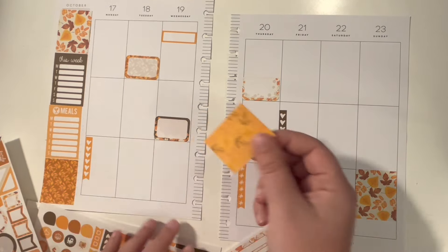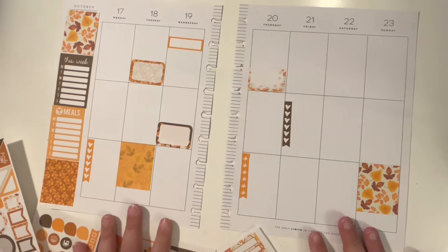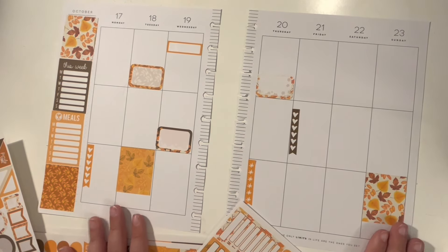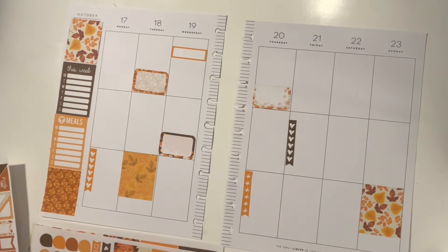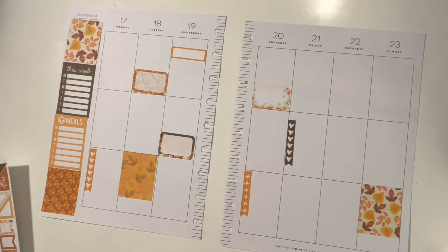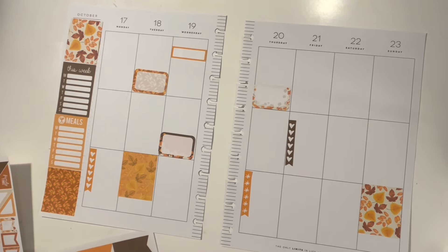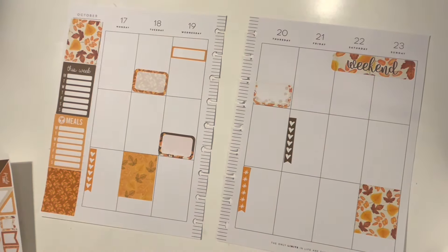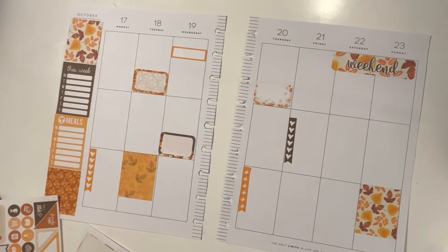Where are we putting this guy? Let's put him over here. The only problem I have with these types of stickers is that a lot of them are made for Erin Condren planners and I have a happy planner vertical. So the boxes aren't actually the right size for my boxes. I really don't know — no one's really ever taught me how to do this. I kind of just fly by the seat of my pants.